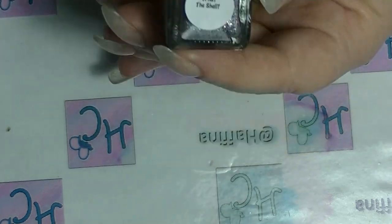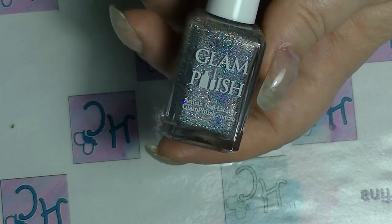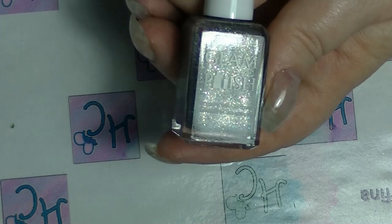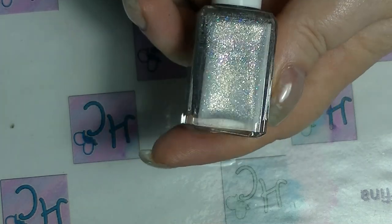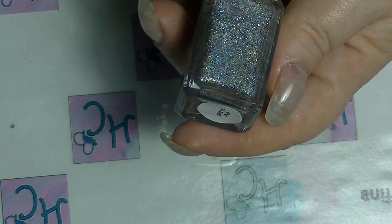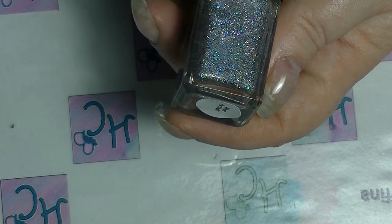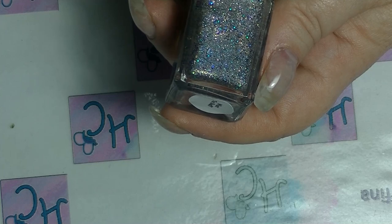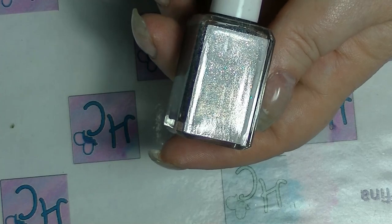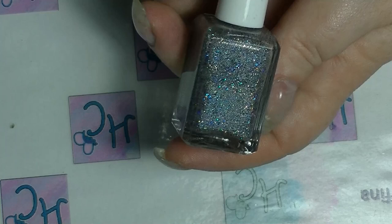The next one is from the same collection as well — obviously a shell-themed collection because they all have 'shell' in the name. This one is What the Shell. This is a silver holographic. If you know anything about me, you know I really like silver holographic. This one also has green to purple shifting glitters in it, so it's kind of got this other thing going on, but it's still beautiful.